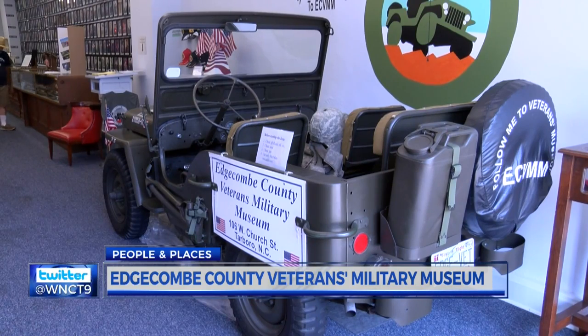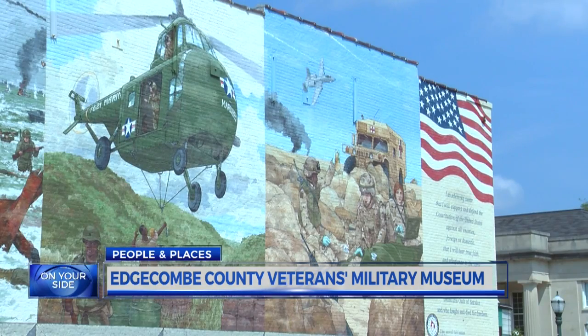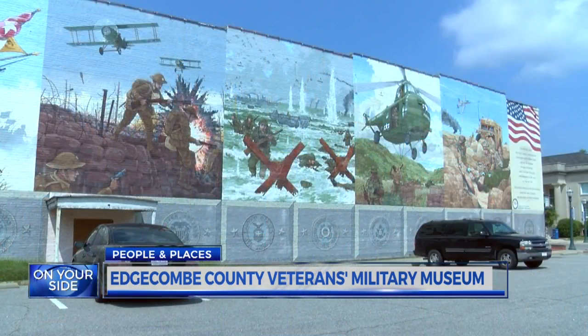Just outside the museum, across the parking lot, is the largest military mural in North Carolina. It's probably up to four stories high. Absolutely beautiful.